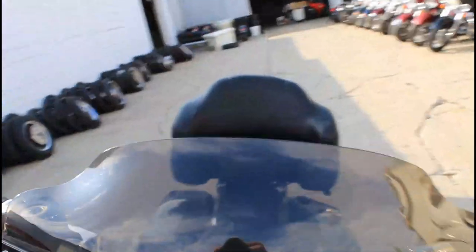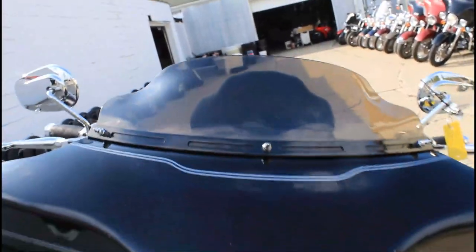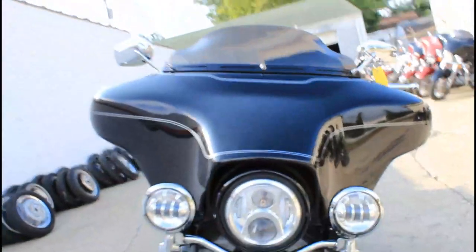Just serviced at the dealership. All the fluids have been changed. There are warranties available for this bike. 2007 Ultra Classic — don't miss it.